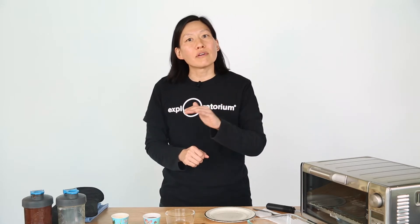Chocoflan is sometimes referred to as an impossible cake or a magical cake. It can't be impossible, but is it magical? Or can we explain what happens through science? The thing that seems magical about it is it actually inverts — the two layers change positions while it bakes. When you make the chocoflan, you pour in chocolate cake batter first, and then cover it with flan mixture. While it's baking, those two layers switch places, actually because of gravity. Gravity has a greater force on denser liquids.